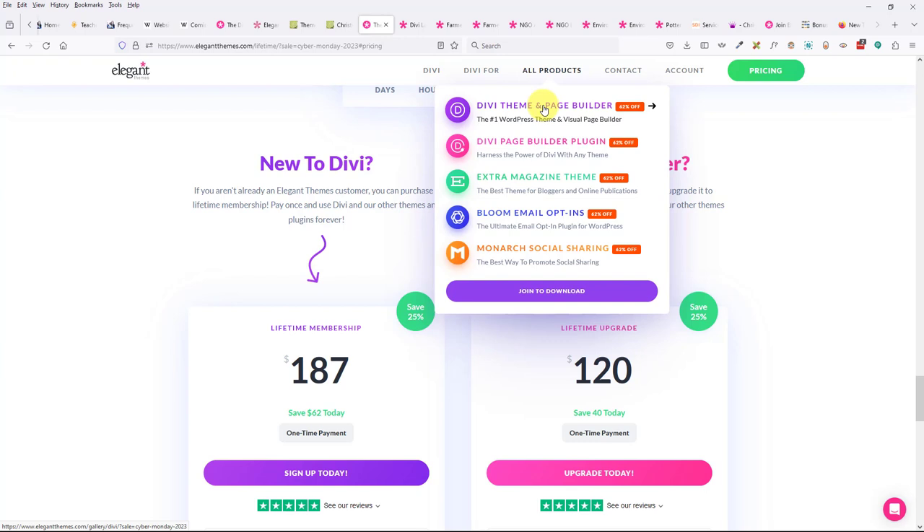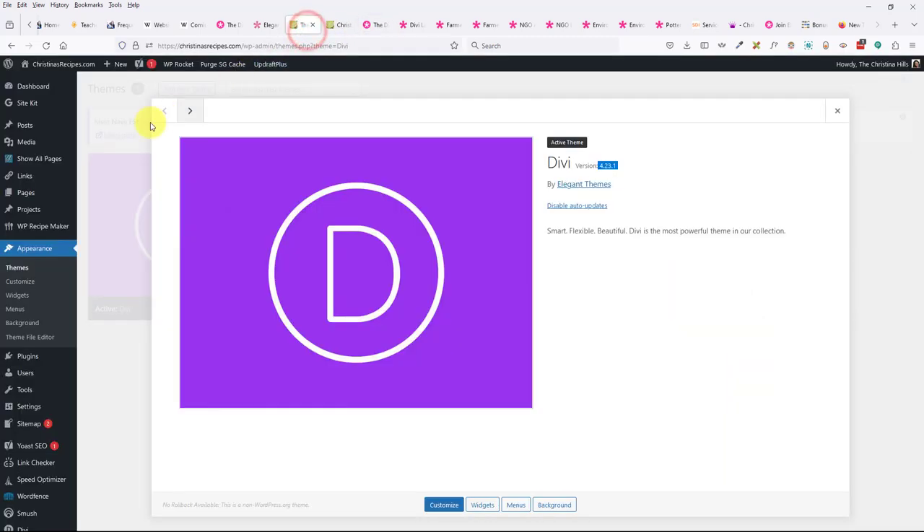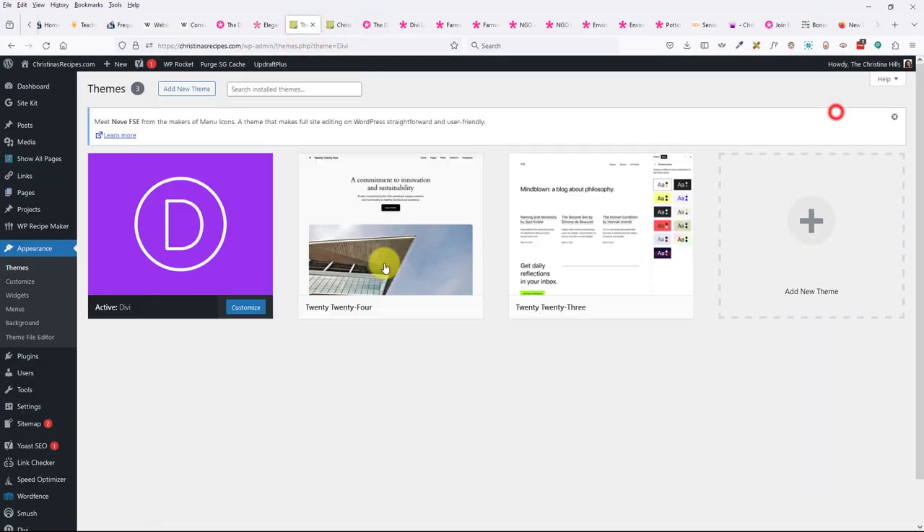Claudia asks: if she has the lifetime Divi membership, will it always be up to date? Yes — you just need to check inside your account and look for updates. If it says 'update available,' you'll want to apply it.